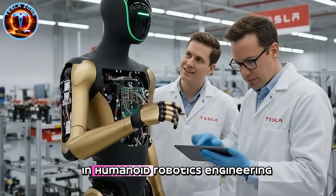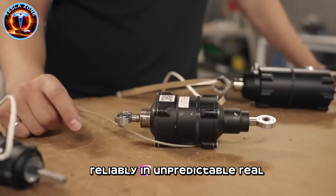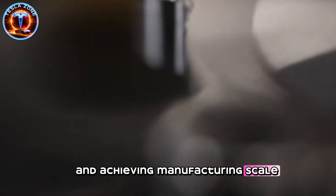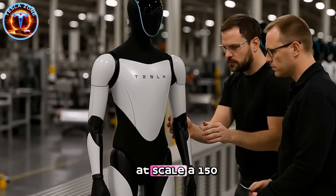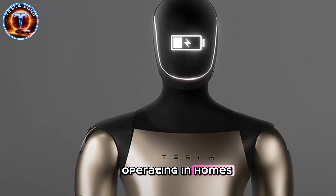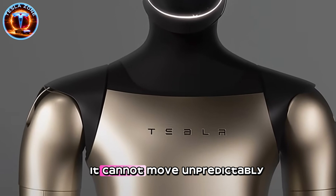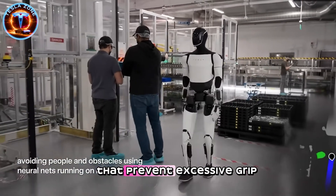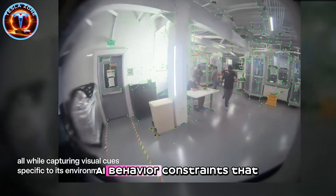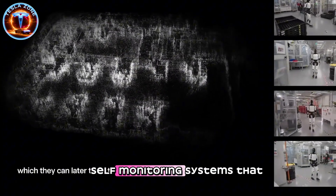Musk identifies three critical challenges in humanoid robotics: engineering sophisticated hands with human-equivalent dexterity, deploying AI reliably in unpredictable real-world environments, and achieving manufacturing scale that reduces costs to consumer-accessible levels. Tesla claims capability across all three dimensions simultaneously. Safety considerations become paramount at scale. A 150-pound robot operating in homes around children and elderly individuals cannot malfunction, cannot misinterpret voice commands and respond dangerously, cannot move unpredictably and cause injury. Tesla's approach involves multiple safety layers, including mechanical force limits that prevent excessive grip pressure, AI behavior constraints that prohibit dangerous actions, emergency stop protocols accessible to users, and continuous self-monitoring systems that detect anomalies.